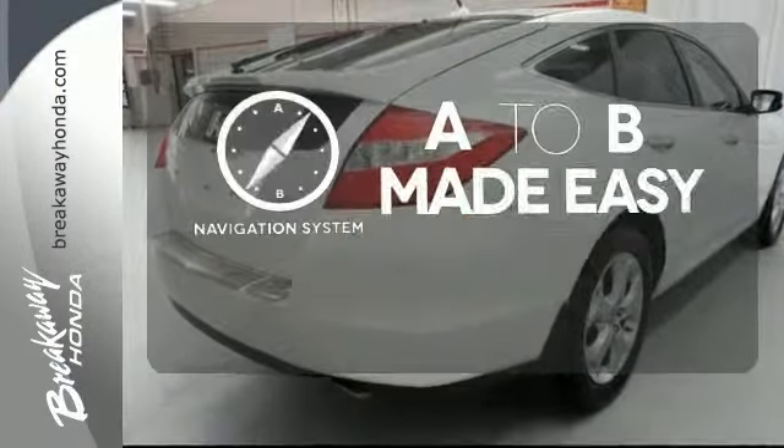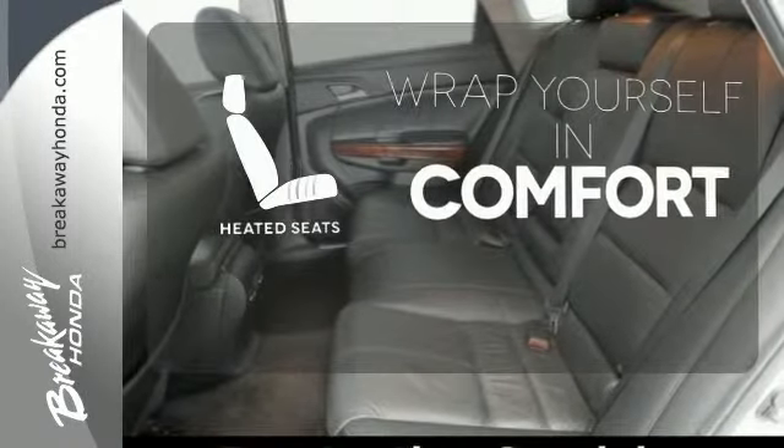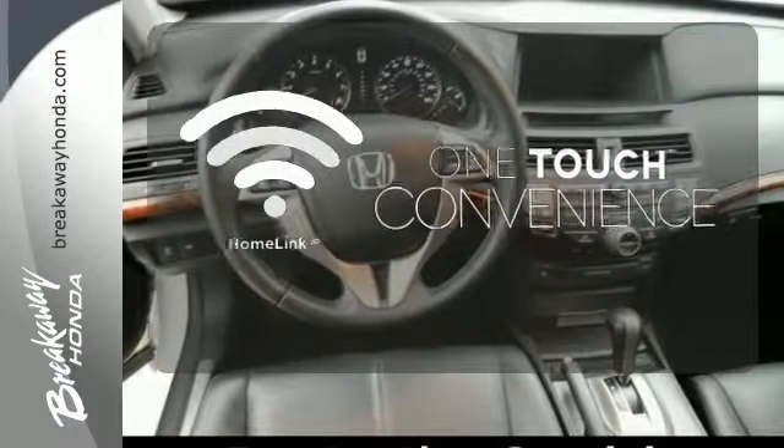Never feel lost again with the navigation system. Ward off the chills with heated seats. With Homelink, one touch makes your arrival as welcoming as if you'd never left.